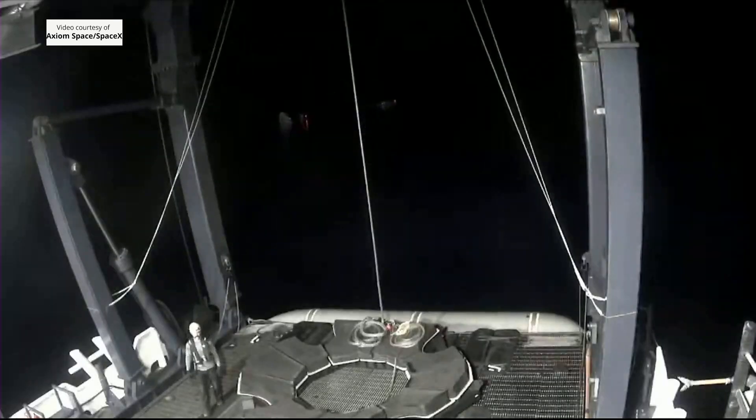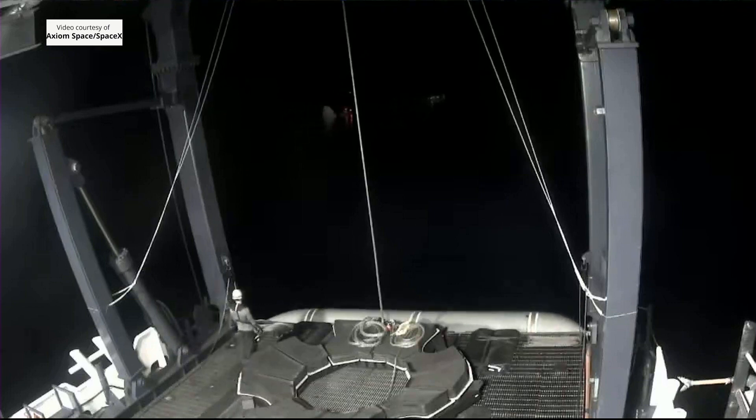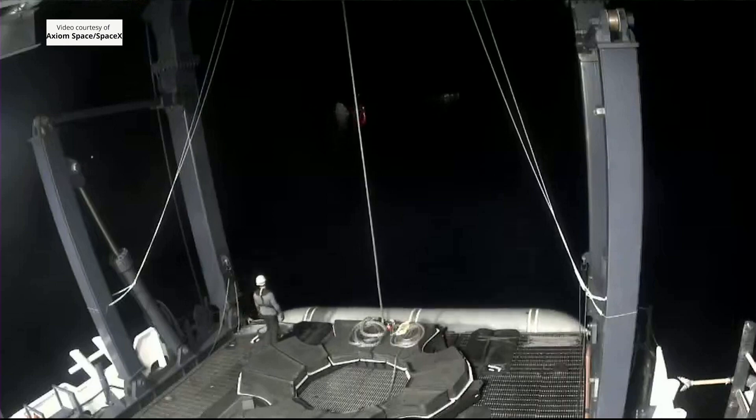The recovery vessel, Megan, making its way closer to the splashdown site. We can now see the recovery vessel, Megan, spinning and will begin to back into place towards the Dragon capsule.